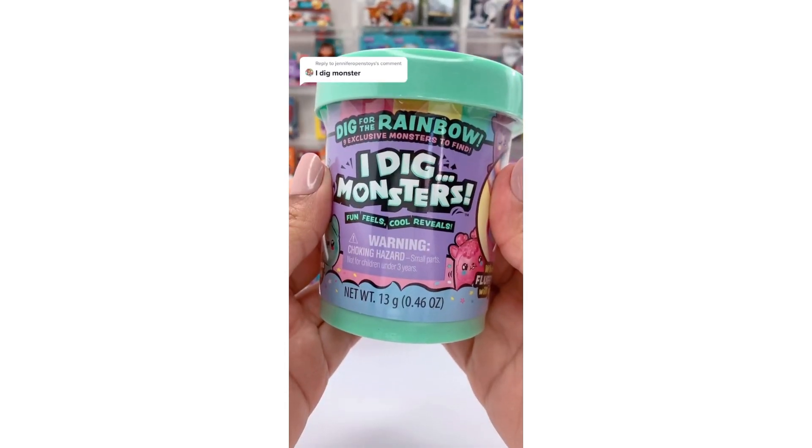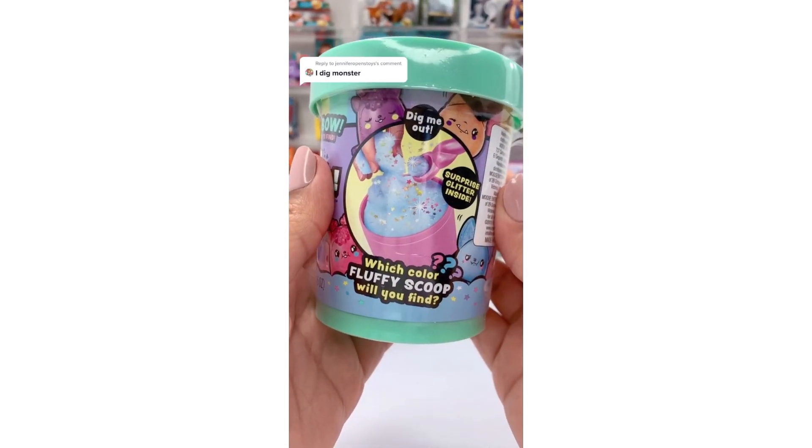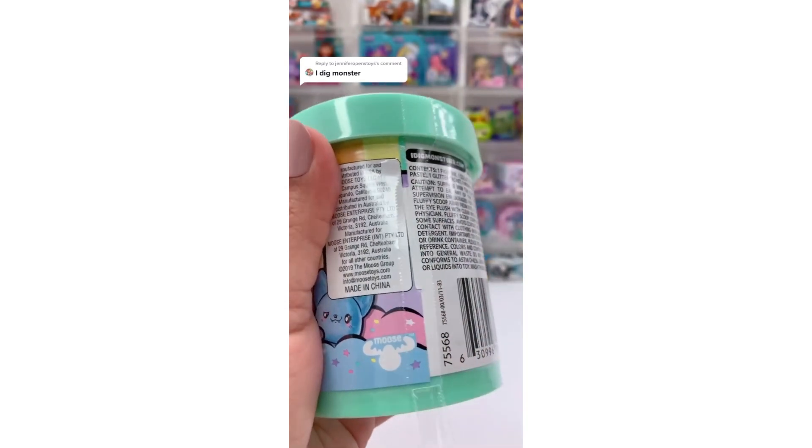Let's open up an I Dig Monsters. I've never opened one of these before, but the fluffy stuff looks so satisfying to play with. I'm so excited!